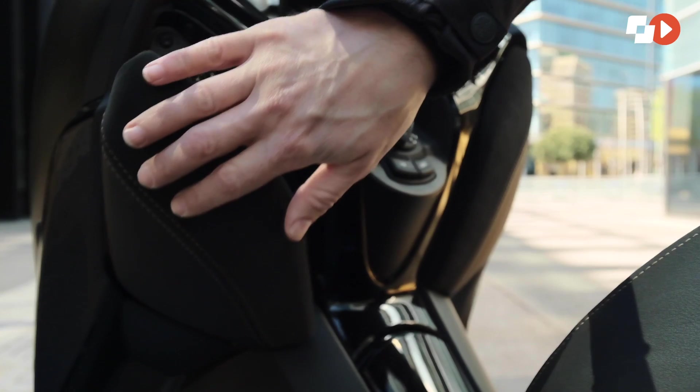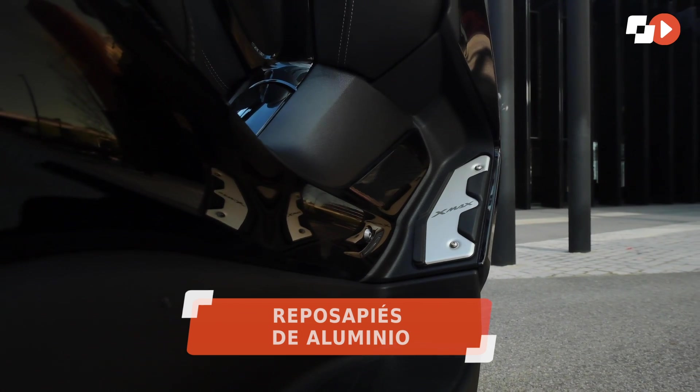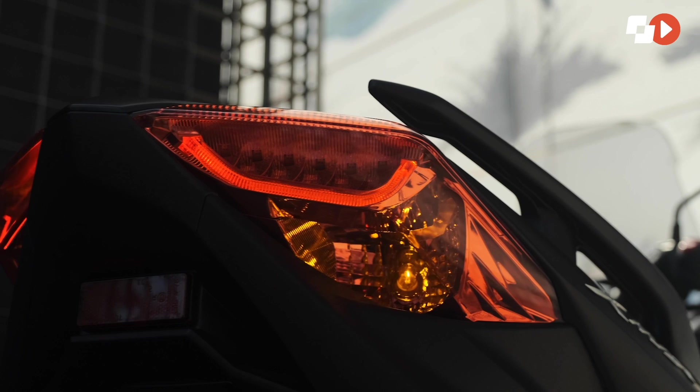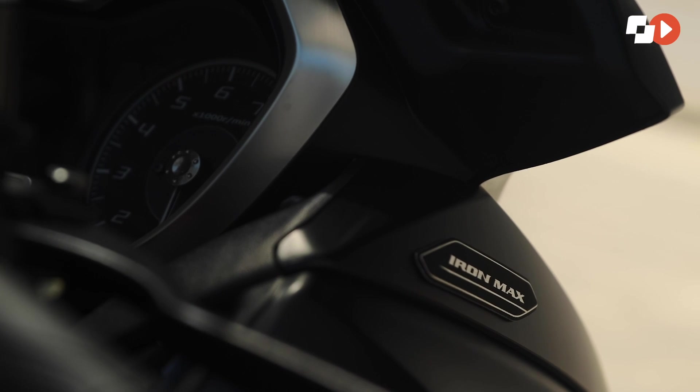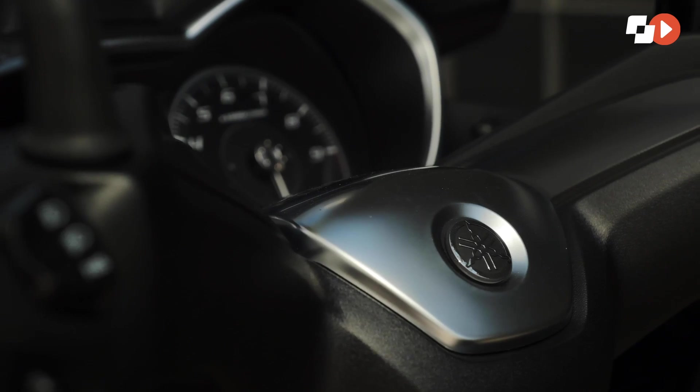Otros componentes propios de esta edición son el asiento de diseño especial, el tapizado en piel en la parte externa de las guanteras, los reposapiés en aluminio en las plataformas, así como un anillo plateado para el velocímetro, una luz trasera ahumada y por supuesto los emblemas Iron Max que lucen en la carrocería, remarcando la especialidad y prestigio de este vehículo.